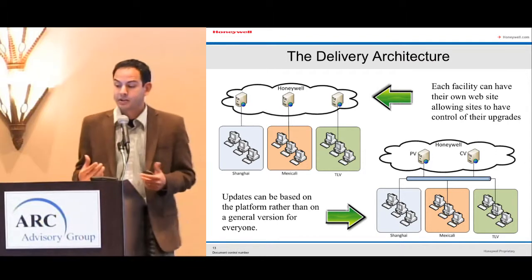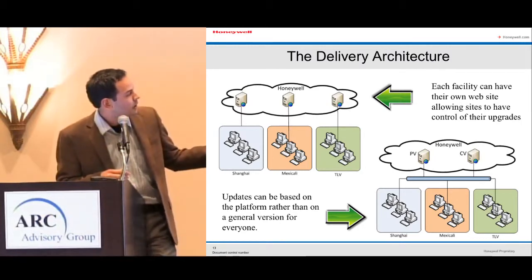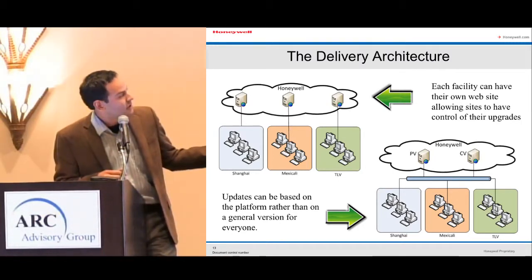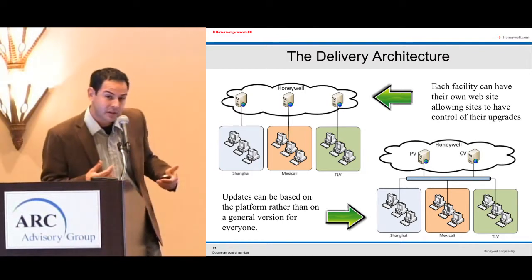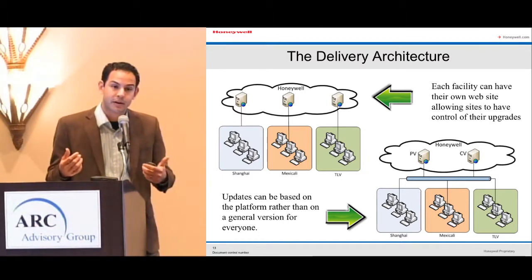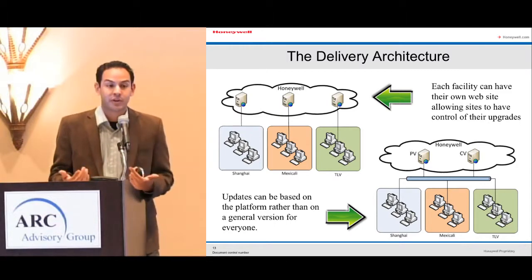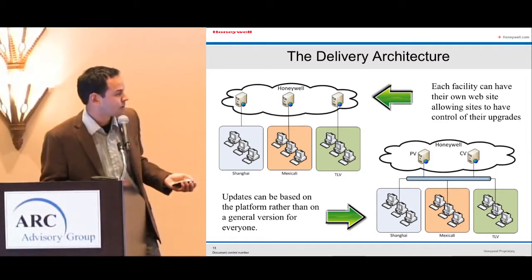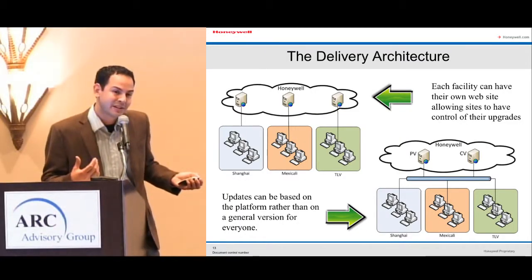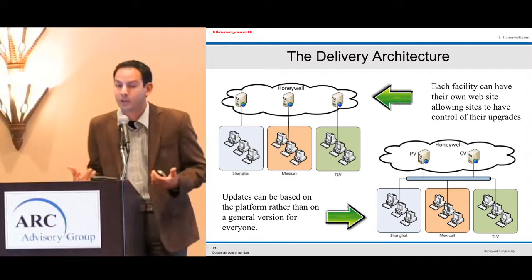The delivery architecture uses a central repository system. Each facility can have its own website allowance sites to control their upgrades and manage which revisions or updates each site receives — not one solution fits all, since not all sites are ready for every update. There are also very different practices between commercial vehicles and passenger vehicles, so the system separates those and creates different quality check expectations for each.